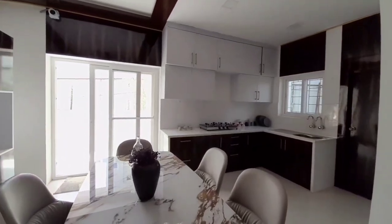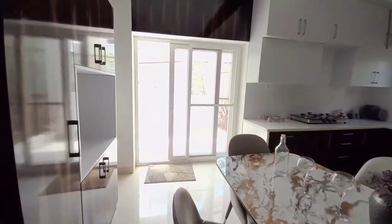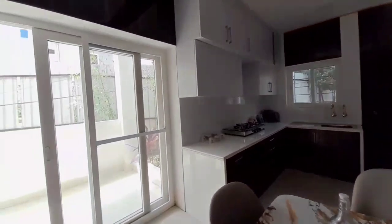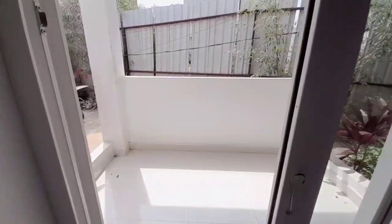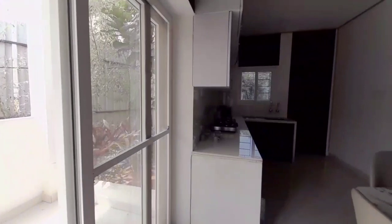We provide the project with a clubhouse. The clubhouse is G-plus-5 floors. It is 50,000 SFT. The clubhouse has a small birthday party hall, and we also have a gym area. We also have a kids play area in the project.